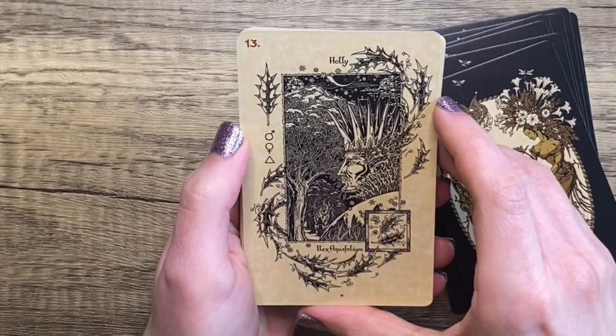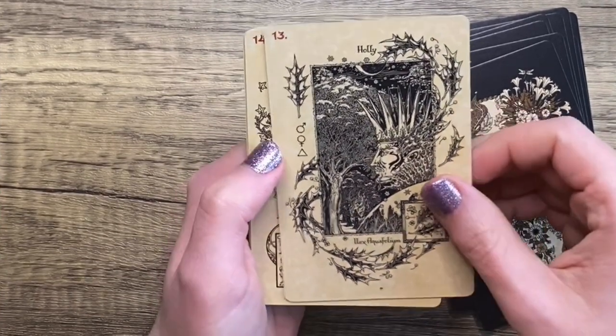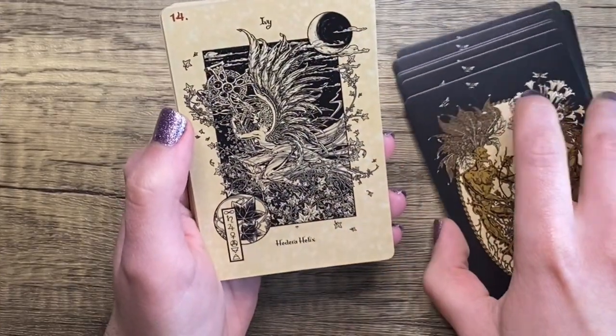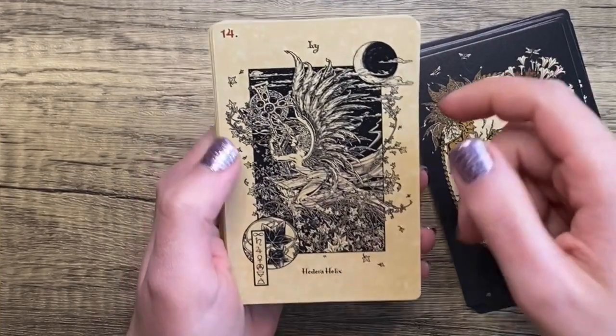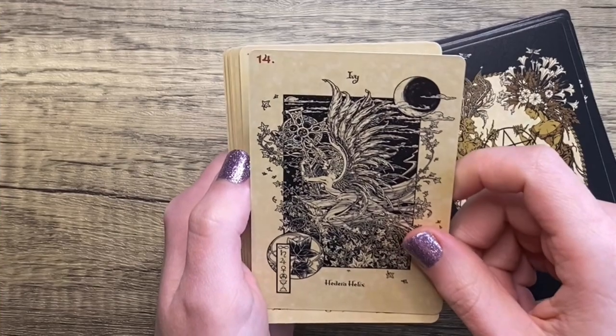For Holly, we have the Holly King, which is just perfect. Beautiful artwork — beautiful! Oh god, I would have freaked out over this in high school. It's just fantastical, it's dark, it's super intricate, it's very pagan feeling.